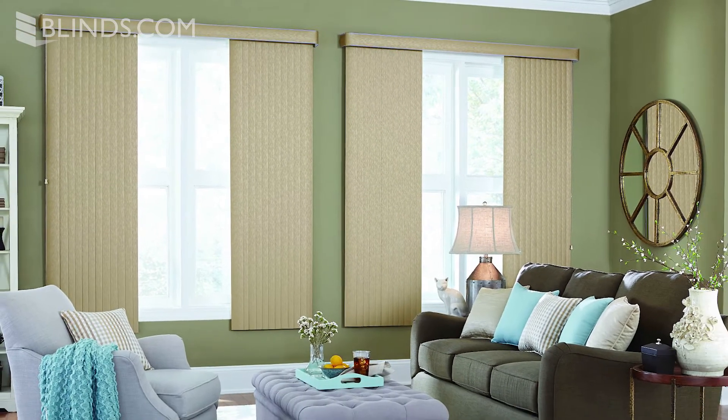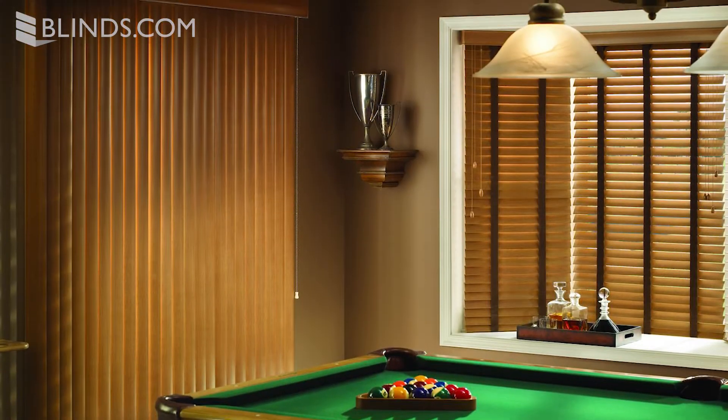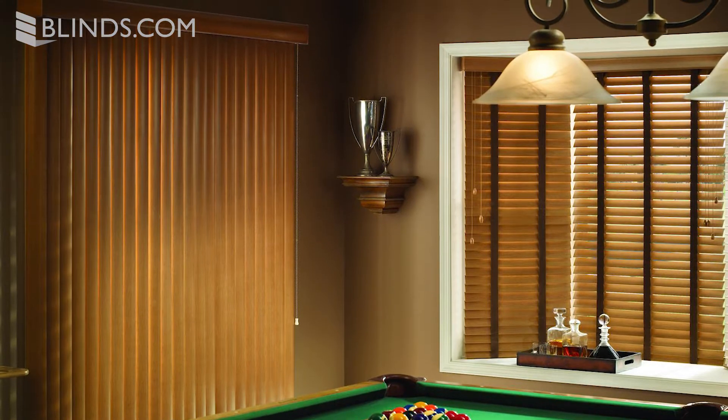Considering vertical blinds tend to see a lot of use, they're made with durable PVC materials to withstand everyday wear and tear. You can even choose faux wood for a more substantial blind with wood texturing.